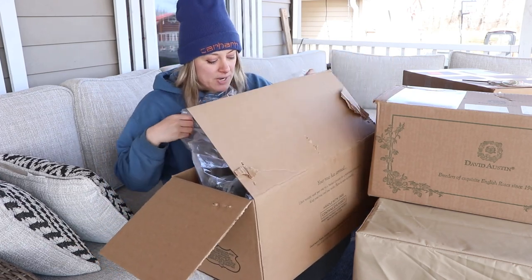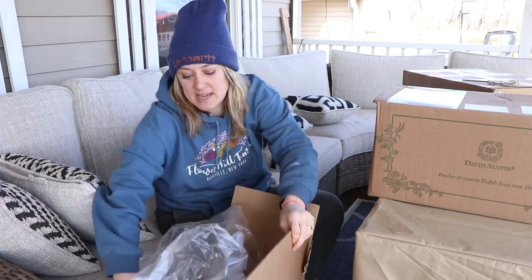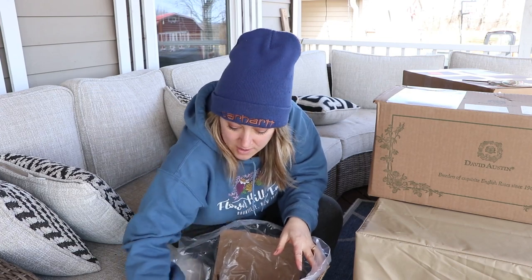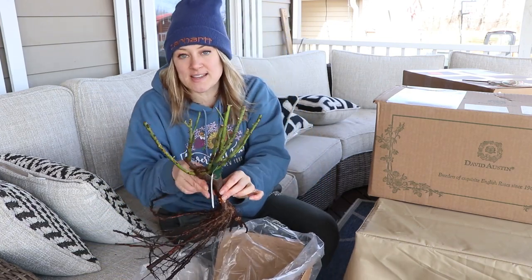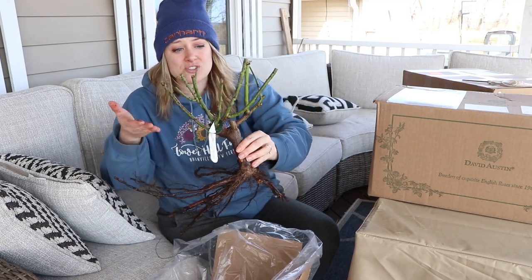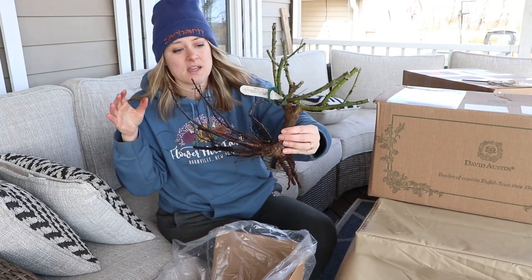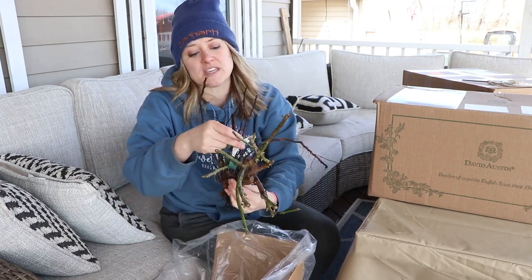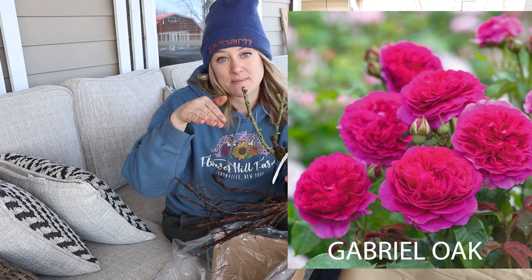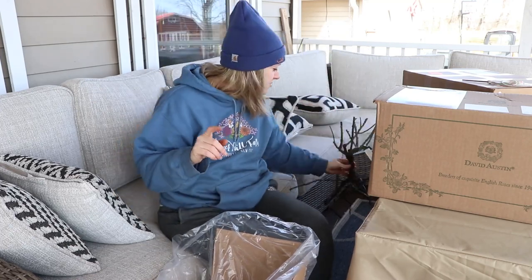They look so good — I'm always impressed by the bare roots. They're so green and so lovely. There are a few of them in here; we're going to get muddy! Look at that root system — that is incredible. So lush, so healthy, so green, and it already has some leaves starting to bud up. This is ready to plant and my soil is ready for these things. This one is called Gabriel Oak. I got this because my grandfather's name is Gabriel and I wanted to honor him by planting some. I think I have two of them.